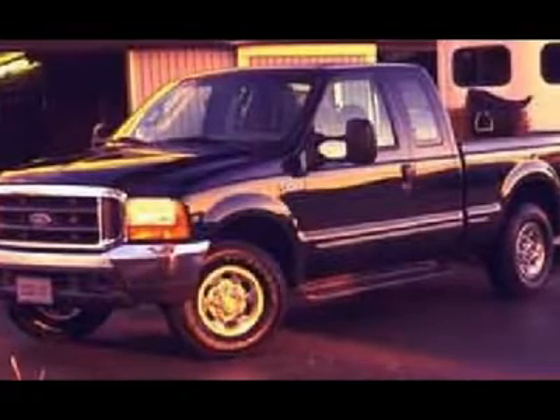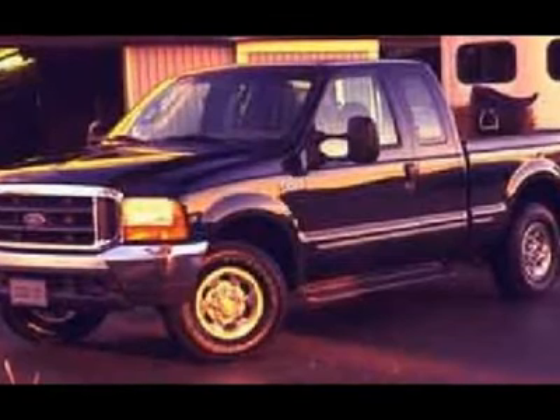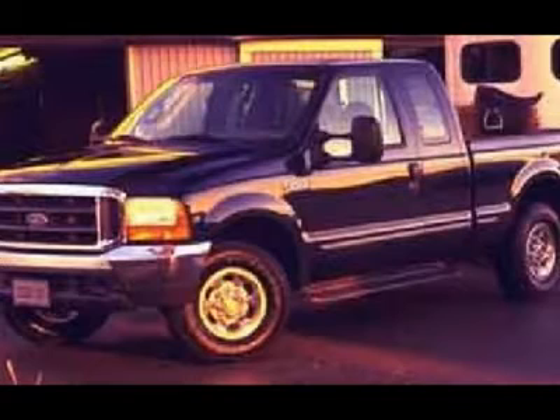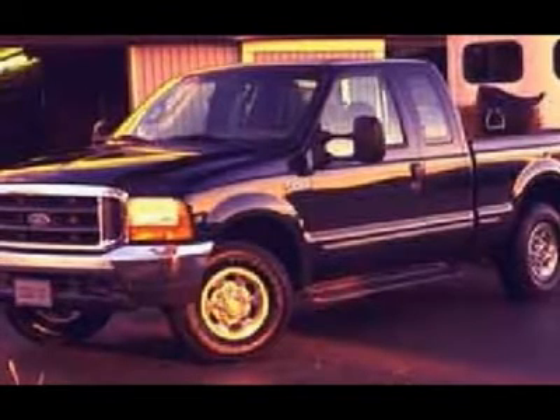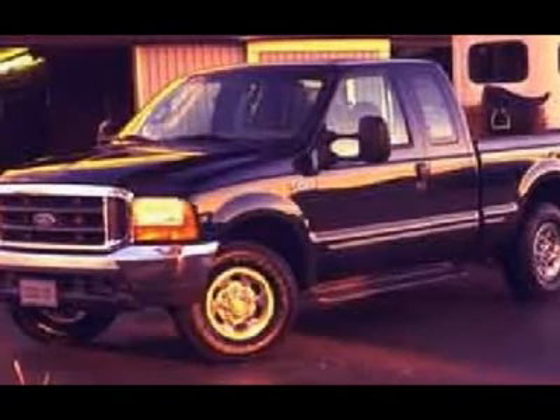Firestone Transforce LT265-75R16 Tires. 4-Wheel Disc Brakes. Steel Rims. AM/FM Radio. Rubber Floors. Air Conditioning AC. This truck is eligible for a Parts and Service Agreement. Arizona Beige.